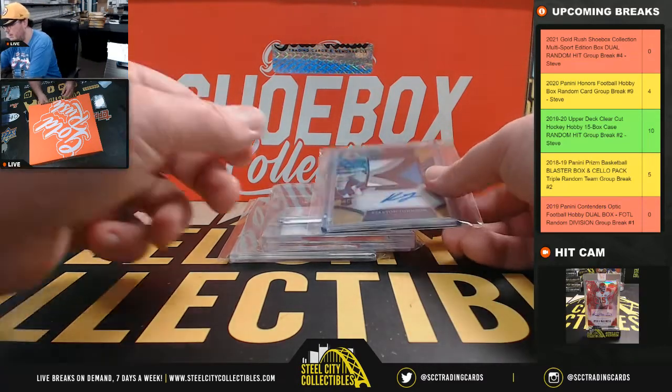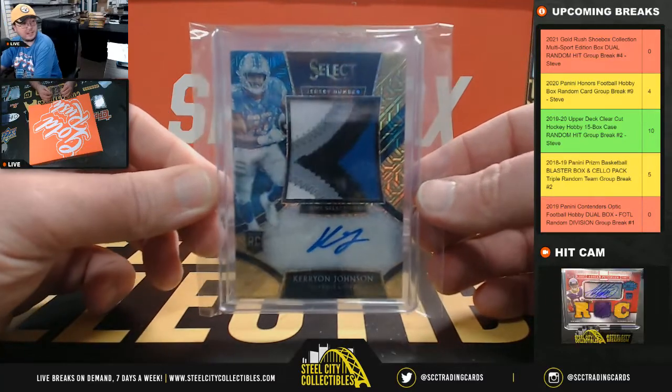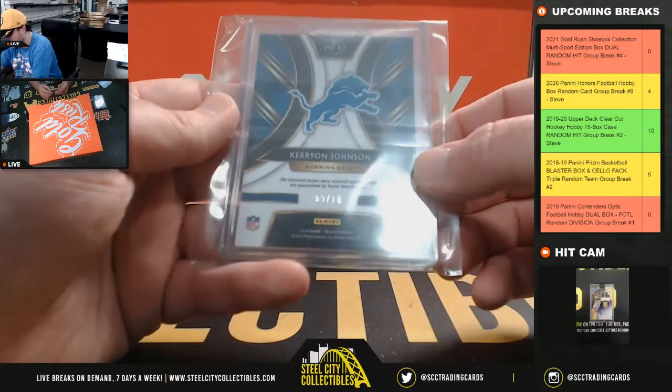Next hit here is from Select — jersey number rookie autograph, Carry-On Johnson. That's a really nice patch right there too, number nine of ten.